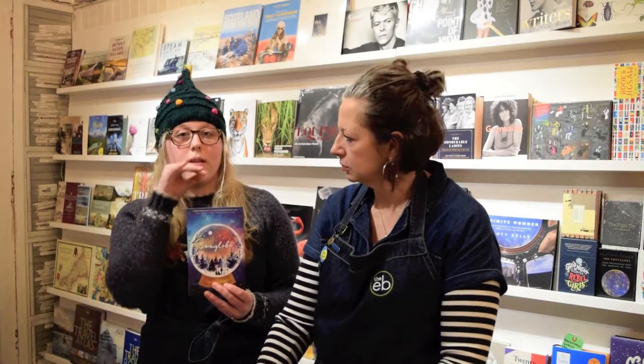Snow Globe by Amy Wilson is a really beautiful magical story for sort of nine plus, and it's all set within the worlds of different snow globes — sort of Hansel and Gretel meets the Snow Queen but with a modern twist. Really nice.